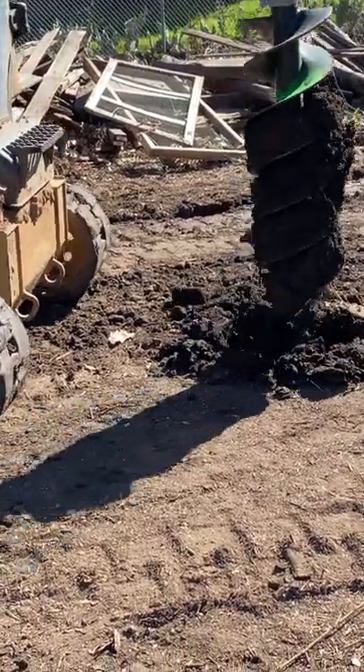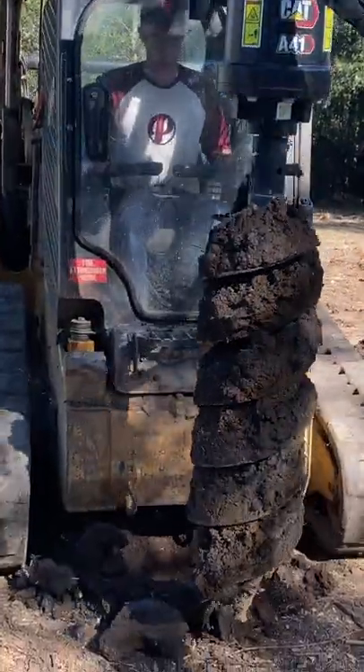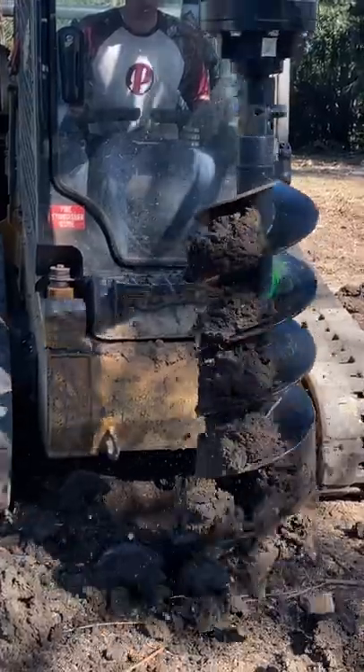Tomorrow we set the posts. Once the barn construction is complete, we will post a detailed video on the entire process.